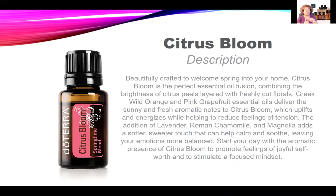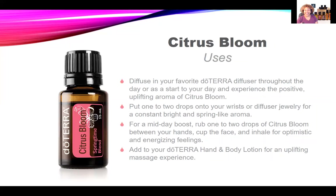The Greek wild orange and the pink grapefruit essential oils deliver a sunny, fresh aromatic note that works to uplift and energize while reducing feelings of tension. The addition of lavender, Roman chamomile, and magnolia adds a softer, sweeter touch that helps to calm, soothe, and balance your emotions. So if you're looking to promote feelings of joyful self-worth and stimulate a focused mindset, you'll want to make sure you have Citrus Bloom springtime blend in hand.